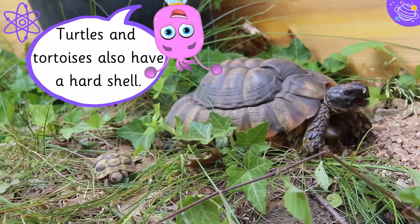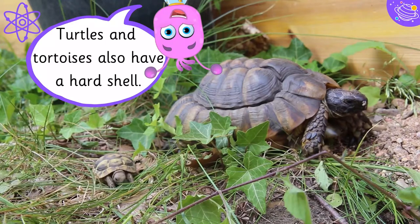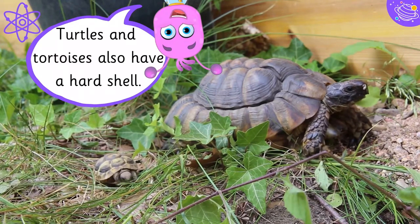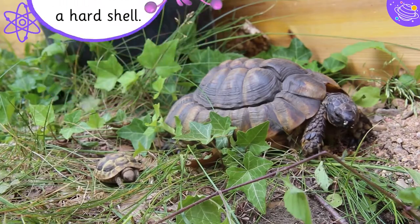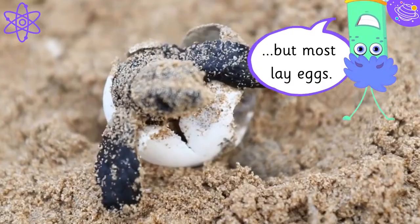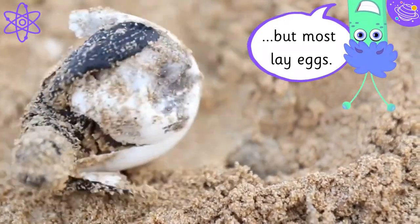Turtles and tortoises also have a hard shell. Some reptiles give birth to live young, like garter snakes. But most lay eggs.